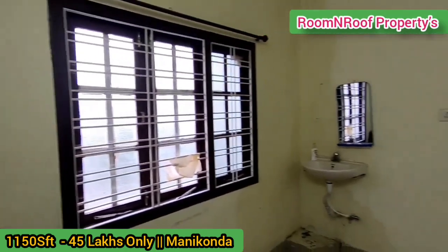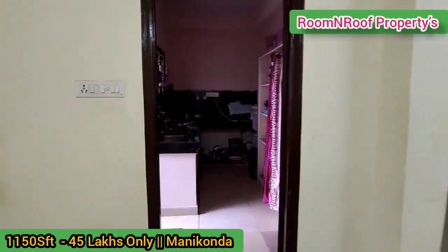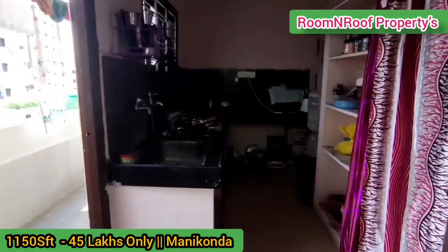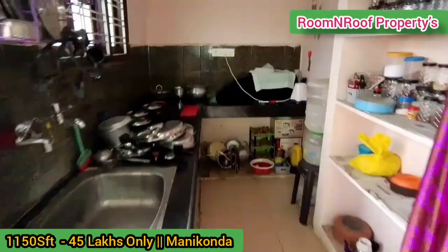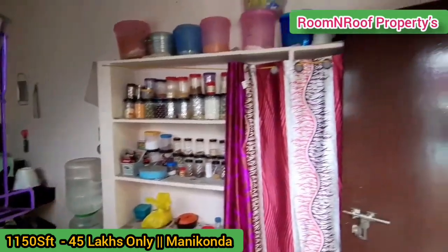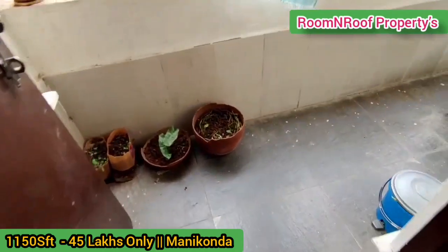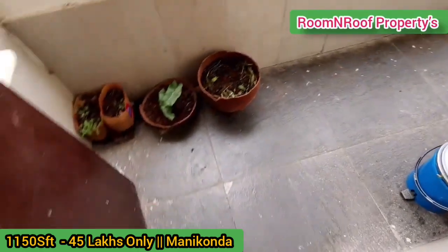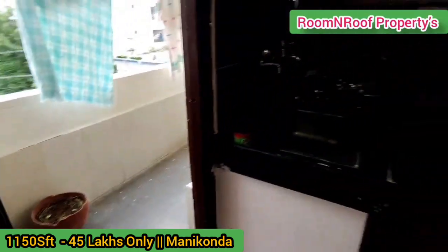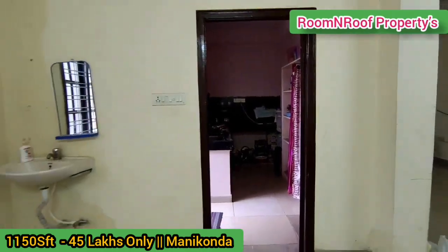Bank loans are also available. There are nearby groceries and supermarkets. We have a kitchen with a left-side utility space. We provide cement shelves in the kitchen.